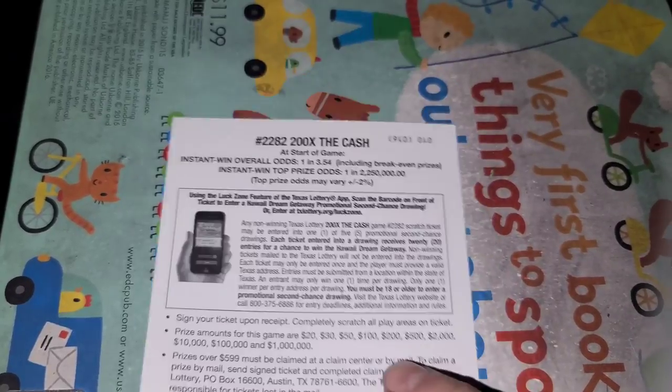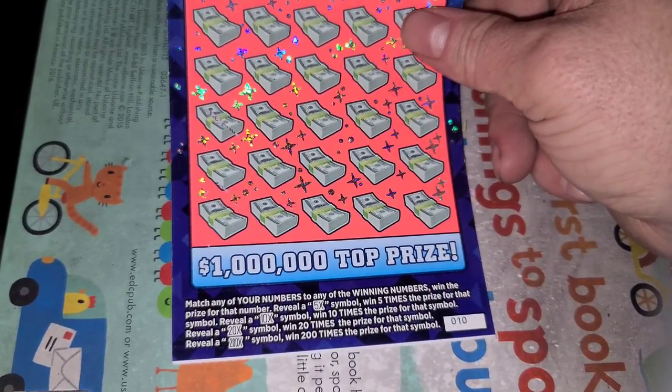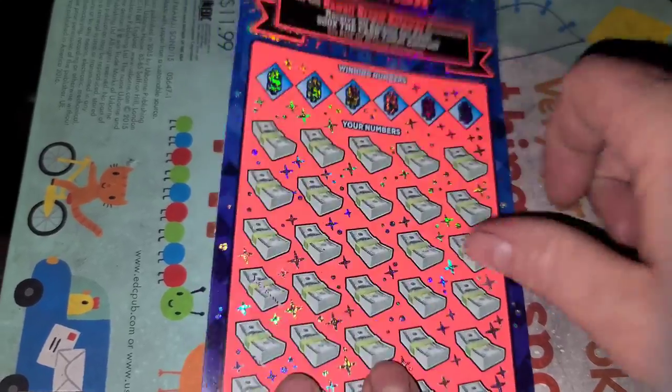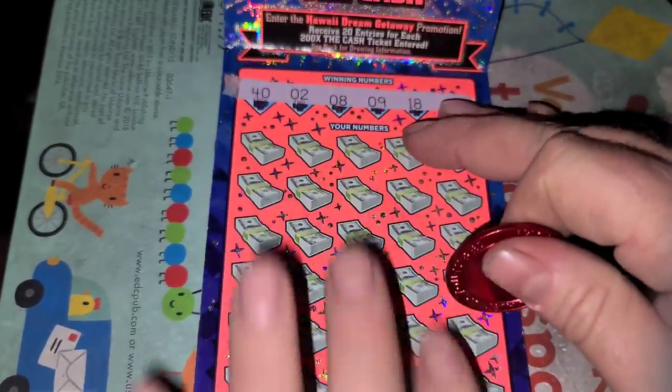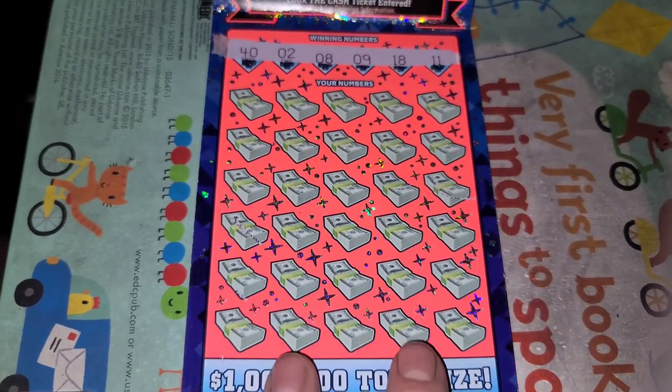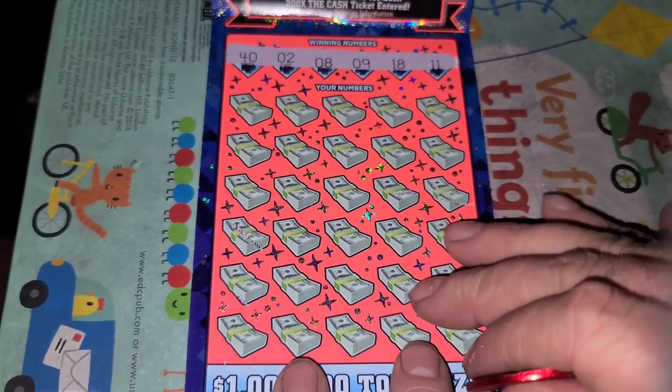Let's go to 200 Times the Cash, odds 1 in 3.54. Win 5, 10, 20, or 200X — things happen. Ticket number 10. If you're new to the channel, consider subscribing. We do stuff like this all the time and have a lot of fun, so hit subscribe — it's free.